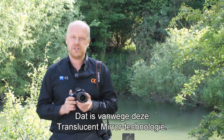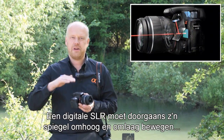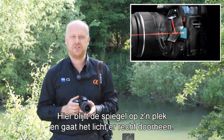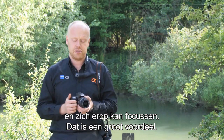That's because of the translucent mirror technology. The way it works is that normally a digital SLR has to lift its mirror up and down with every exposure it makes — but not this one. The mirror stays in place and the light passes straight through it, which also means it can continually see the subject and focus on it.